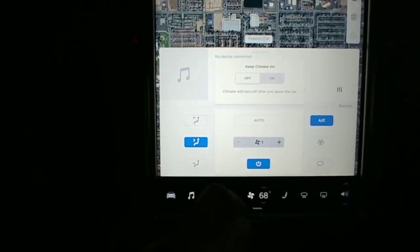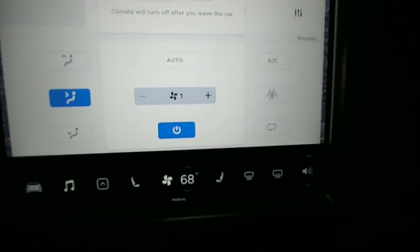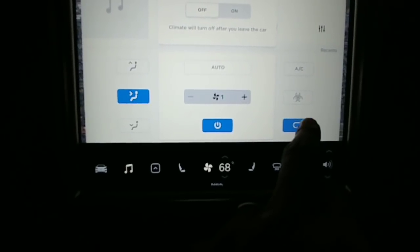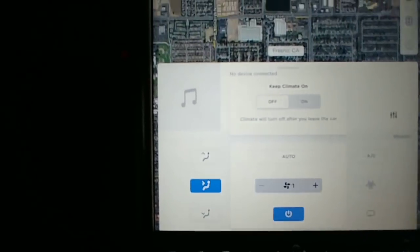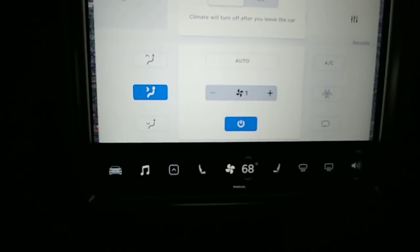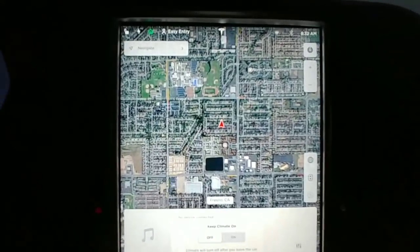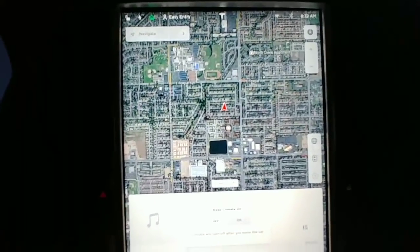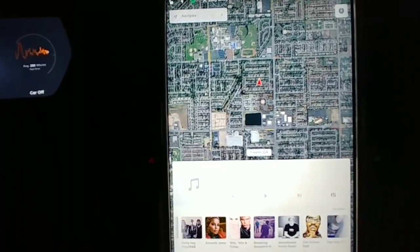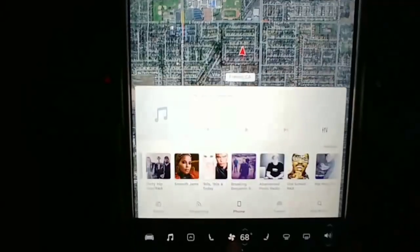You can turn the AC on or off, there's a recirculate button, keep climate control on or off - all the basics, pretty nice. I'm impressed. I just wanted to get a quick view, and it defaults back to the music. It's kind of an overlay there - pretty slick.